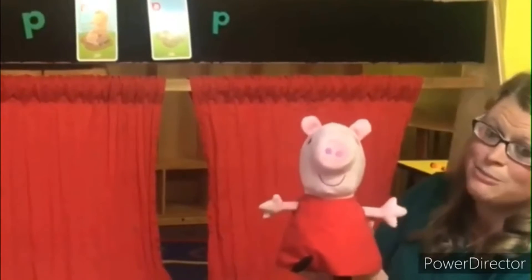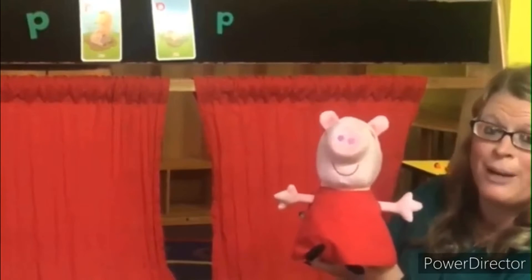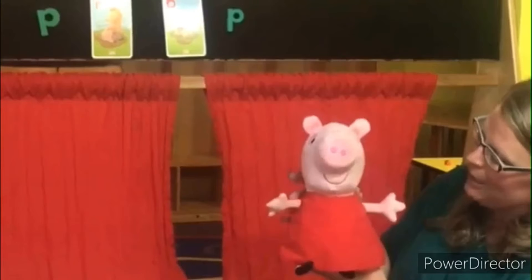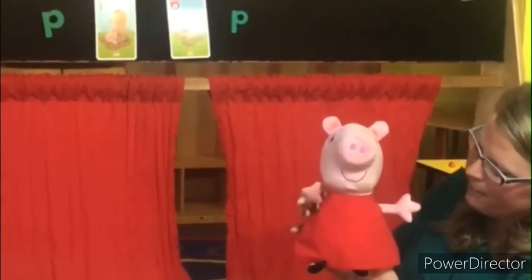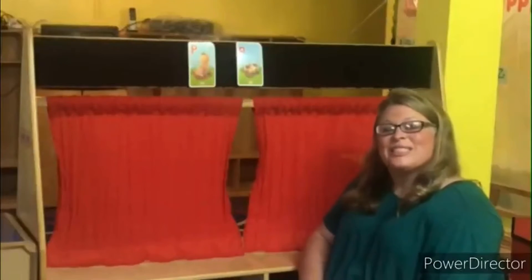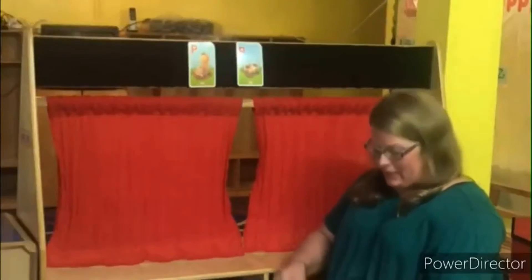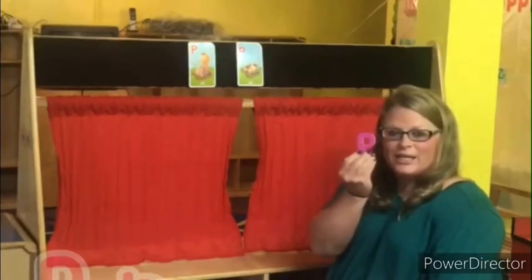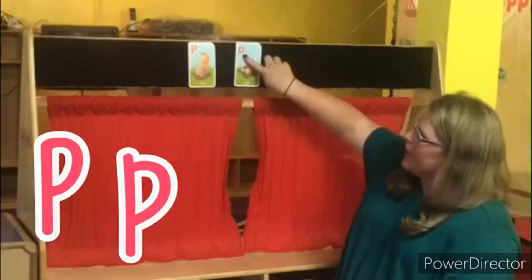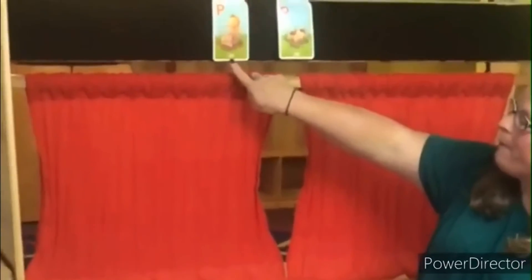Friends, Peppa has come to stay with us today while we learn about the letter P. All right, Peppa, it's time to say goodbye. Bye, friends. Okay boys and girls, today's letter of the day is going to be the letter P. We have a capital P. We have a lowercase p. P for pig.